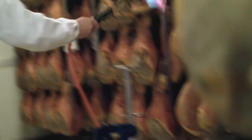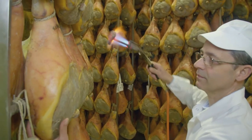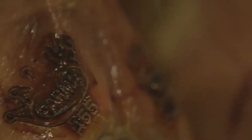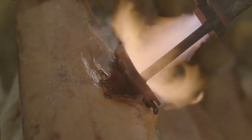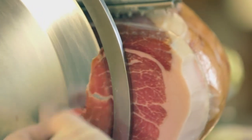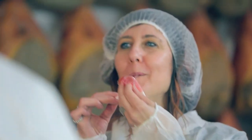Fascinating. If it passes the test, it gets branded with the prosciutto di Parma five-point crown. They'll be fire branded and then they're ready to be commercialized. Finally, the ham is ready to enjoy. Here in Parma, there's only one way to truly savor everything that went into the prosciutto — freshly cut into paper thin slices. Why mess with perfection?